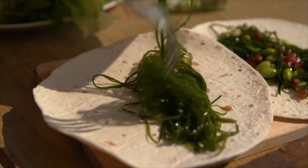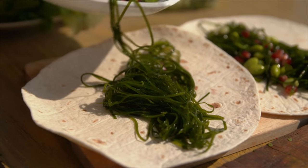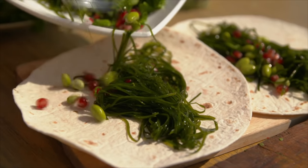Lunch used to be a miserable sandwich, but now Philip has discovered the sea vegetable for himself.